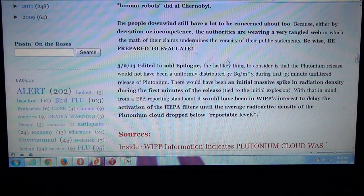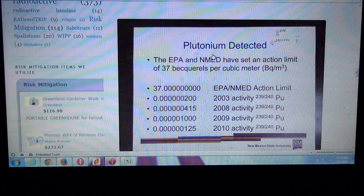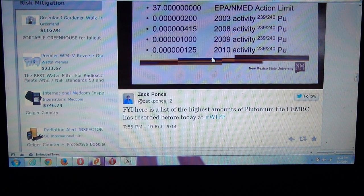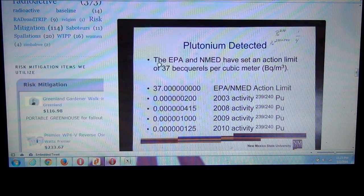Let's talk about this and show you the math. First, let's show you the source for the 37 becquerel figure. This is from a photo provided by Zach Ponce of the current Argus newspaper down in Carlsbad. This is an official document from the CERMIC people at New Mexico State University. It says the EPA and New Mexico Environmental Department have set an action limit of 37 becquerels per cubic meter for plutonium. These are their past detections at an off-site location. Now we're going to look at data from an on-site location.